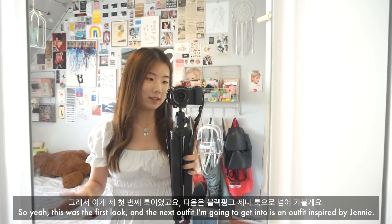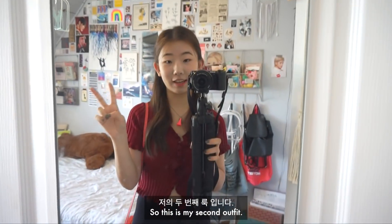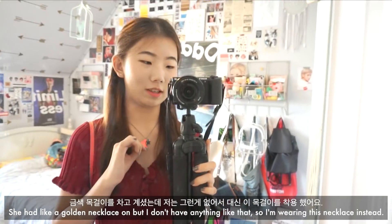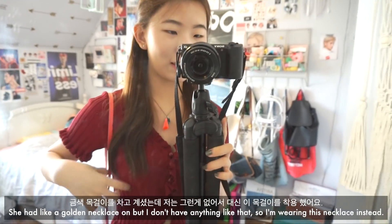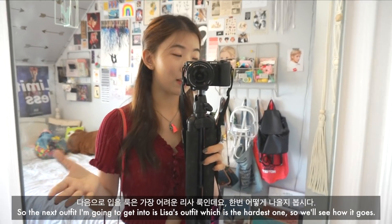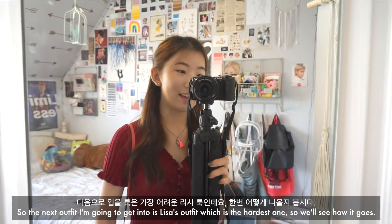The next outfit is inspired by Jennie. I have a half ponytail just like Jennie, a similar looking cardigan in red, and black leggings. She had a golden necklace, but I don't have anything like that, so I'm wearing a different necklace instead. She also had a mini bag that matched her cardigan color, so I've got my heart bag here. Next I'm going to get into Lisa's outfit, which is the hardest one.